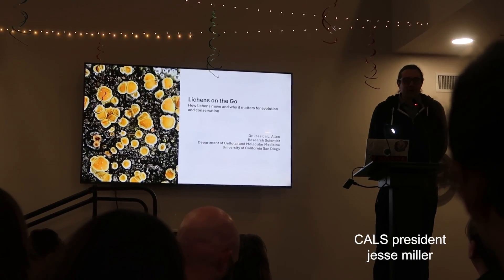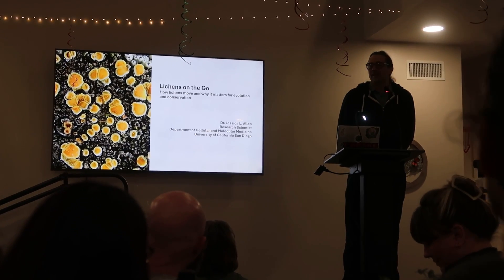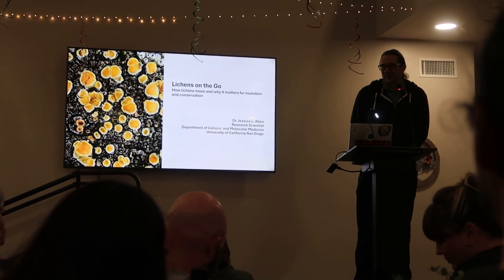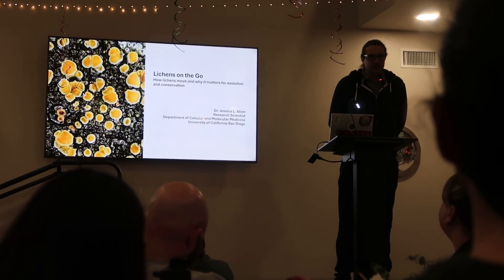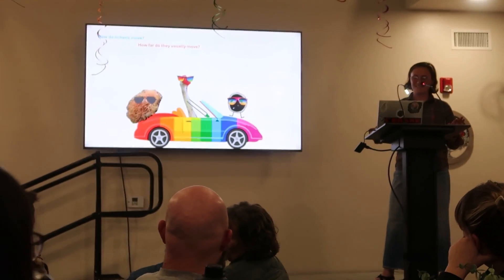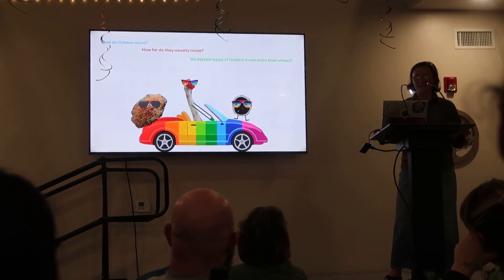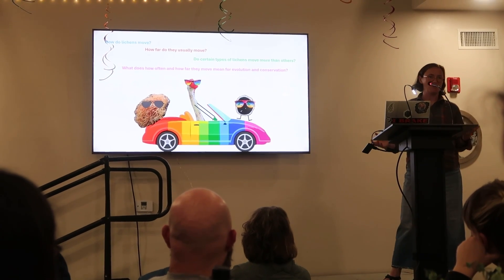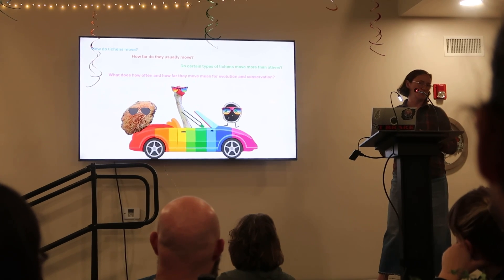Welcome everyone to beautiful San Luis Obispo County. It's great to have so many lichen enthusiasts in the room. I think it was a great day of lichenizing in the oaks and the dunes. We're excited to have an evening talk from Dr. Jessie Allen. And then I'll talk a little bit about how far they usually move, thinking about this across the landscape, thinking about different types of lichens and how they move, and then why are we even thinking about movement — plugging that into considering their broader evolution and conservation.